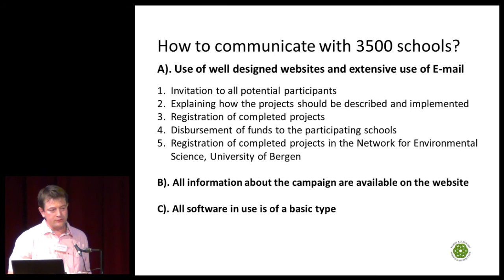We use new technology — websites and email. All information about the campaign is available on a website, and all software we use is of a basic type. We also cooperate with the network of environmental science and the University of Bergen to make the knowledge widely known.